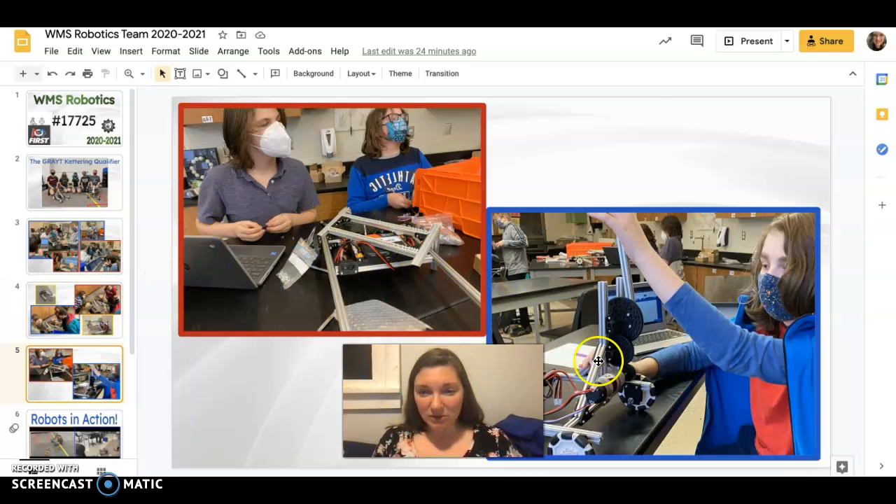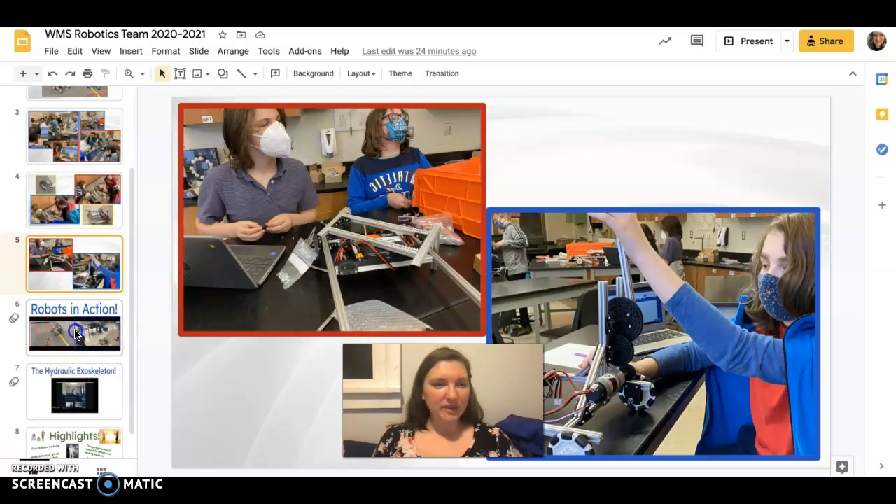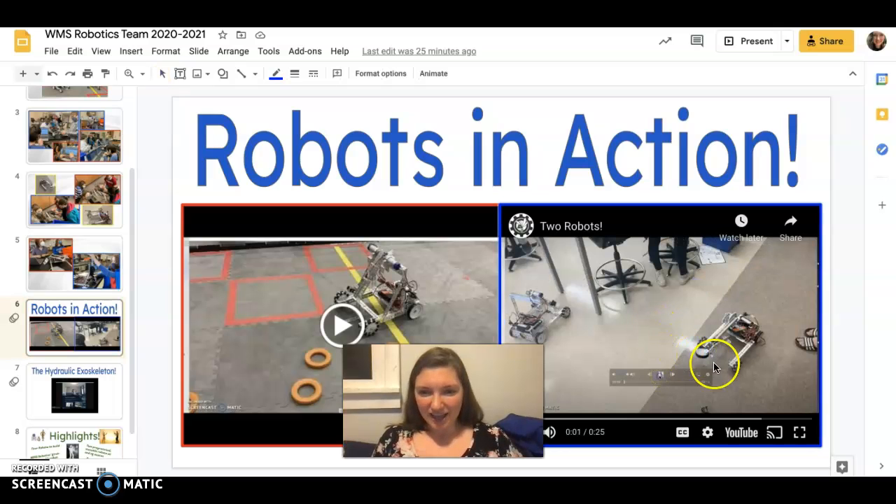Here are a couple of other robots that didn't quite get so far this year, but we're going to come back to them next year and add some things on — make it happen. Here are a couple of videos of our robots in action. I'm going to show you the short one because it shows both of them. Check this out.